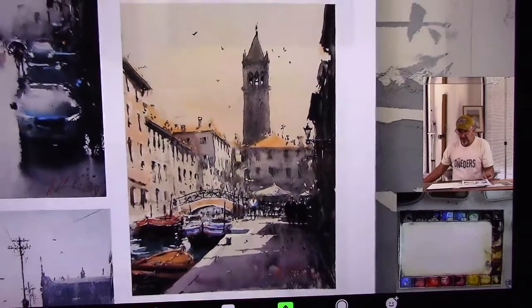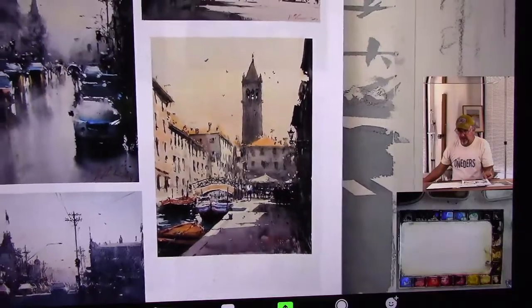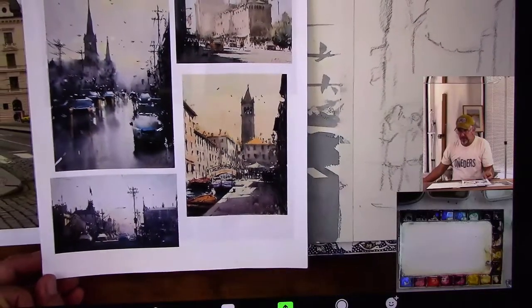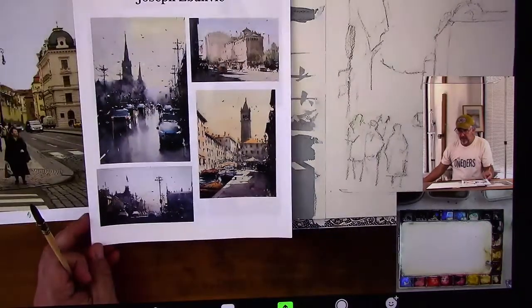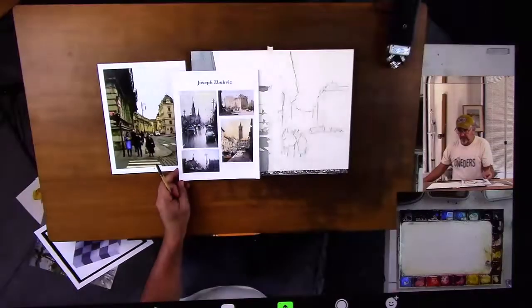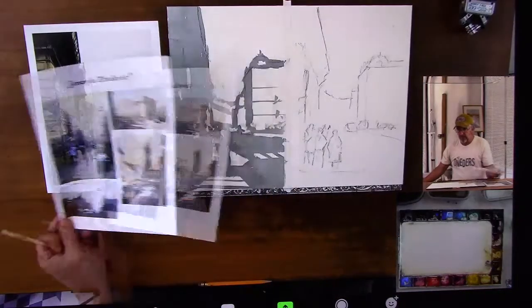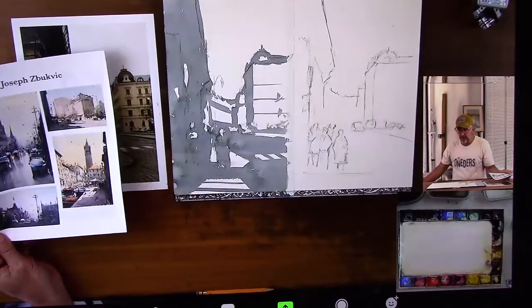If you looked at this thing really small from far away, even in black and white, you'd still know exactly what it was because of those big shapes. It's not because of the pigeons flying and the railing on the bridge and the people's legs — it's because of those big shapes that you see from way far away. So it's so important to keep working on finding those bigger, bigger shapes.